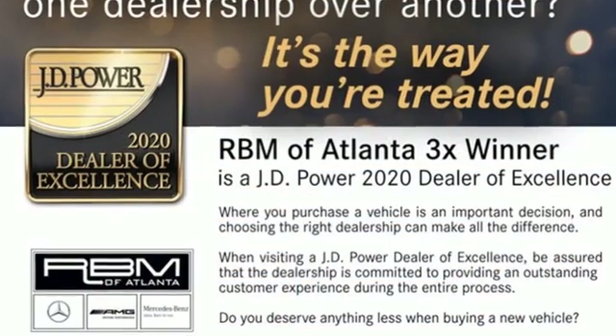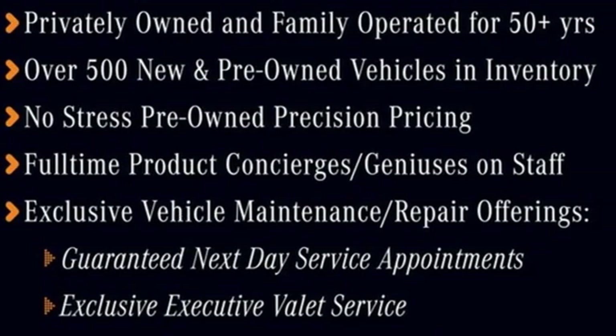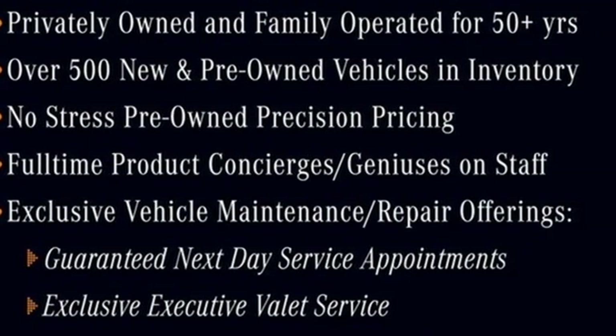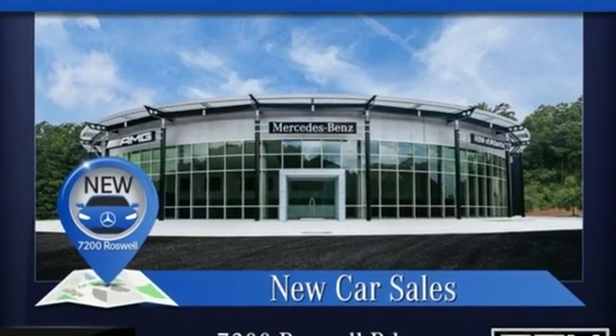It comes with all the amenities you need: twin-turbo V8 engine, four-wheel drive, integrated navigation system, Wi-Fi hotspot, heated and ventilated leather bucket seats, and automated parking sensors.